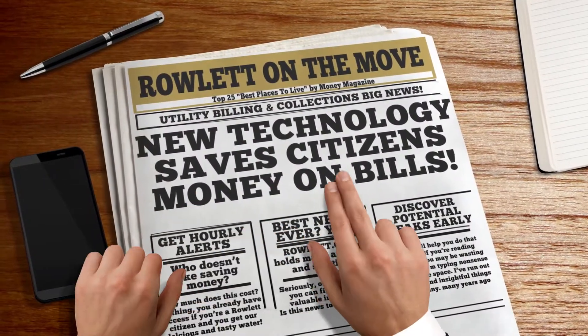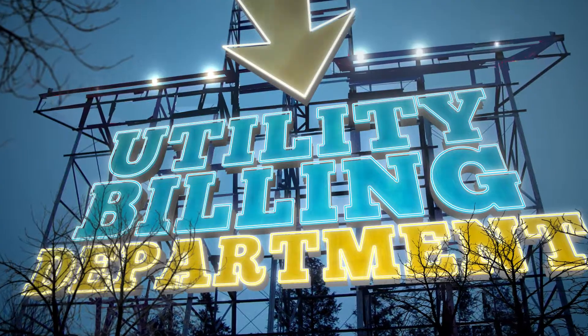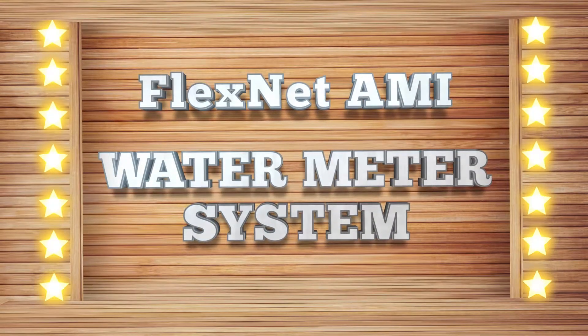Hey, I'm Gabby with the City of Rowlett Utility Billing Department, and we are excited to introduce the new AMI FlexNet system coming this summer. The City of Rowlett and the Utility Billing Department proudly present the new FlexNet AMI water meter system.